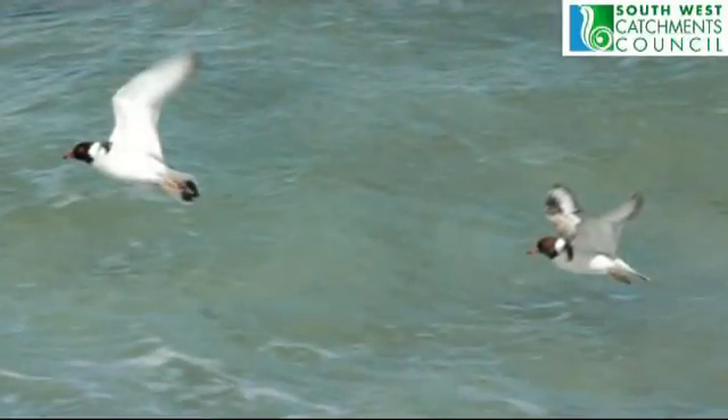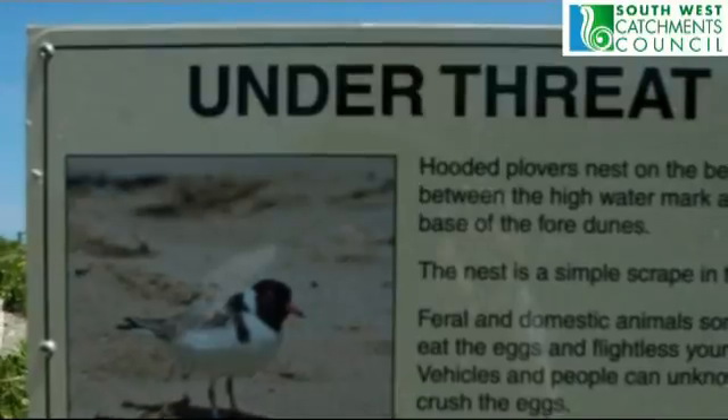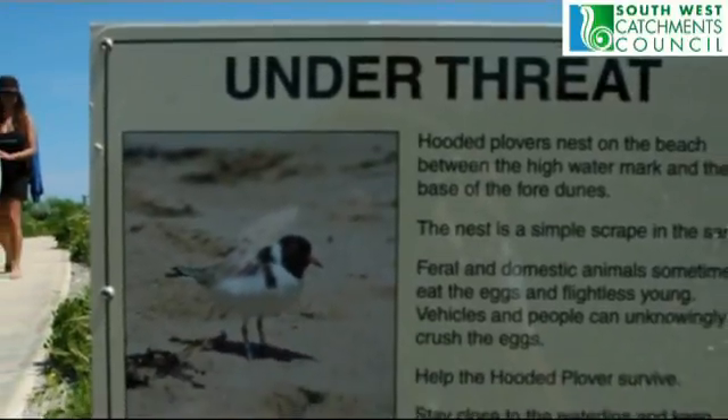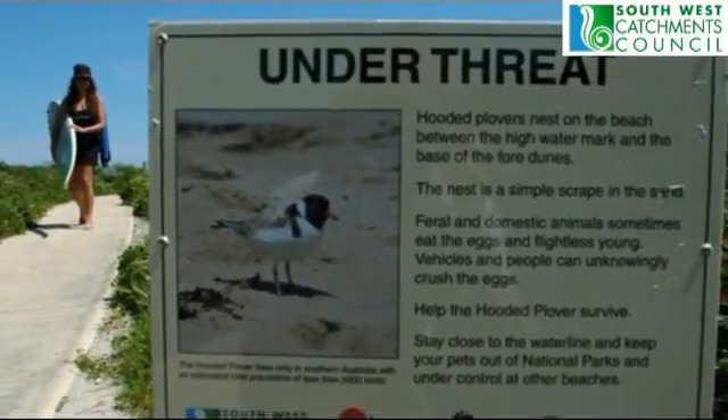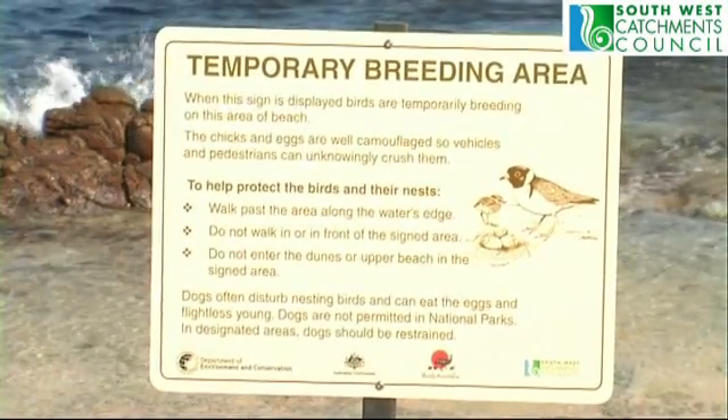With less than 7,000 plubbers left in the whole of Australia, it's vital that we look after them. This sign tells you that there are often plubbers active in the area, and this one is used to tell us when there are plubbers nesting really close by.